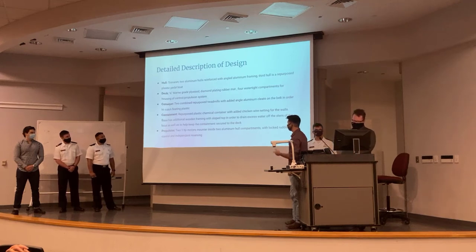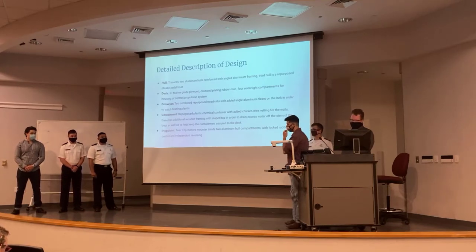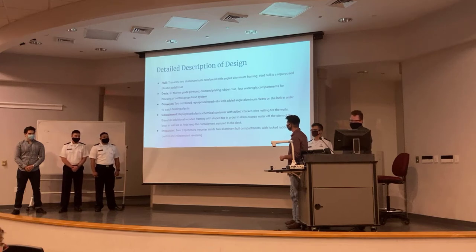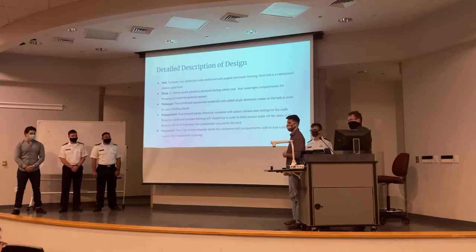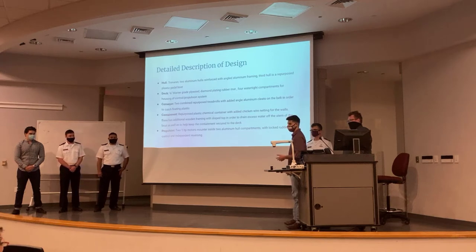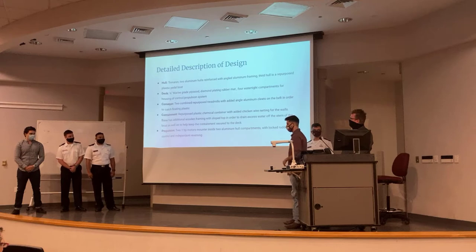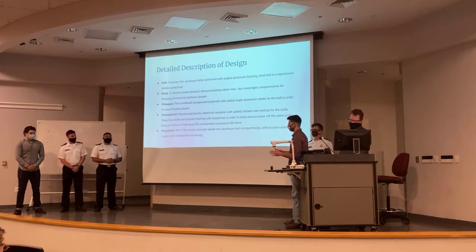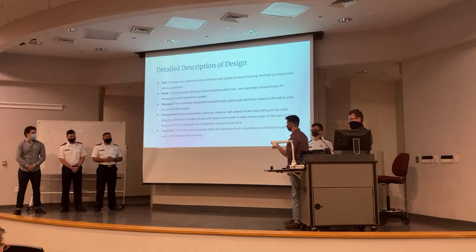For the conveyor, we have two combined repurposed treadmills donated from the school. We took the belt and added aluminum cleats to help grab plastic in the water. It sits about a foot in the water from the top of the conveyor down — about seven and a half feet total. Our containment unit went through several phases. The first was too heavy, constructed out of expanded metal and angle iron. We downgraded to a chemical container cut to fit the boat's width, added chicken wire netting to the sides, constructed a wooden frame on the bottom, and it has a top that tapers down and sits at the stern to drain excess water.